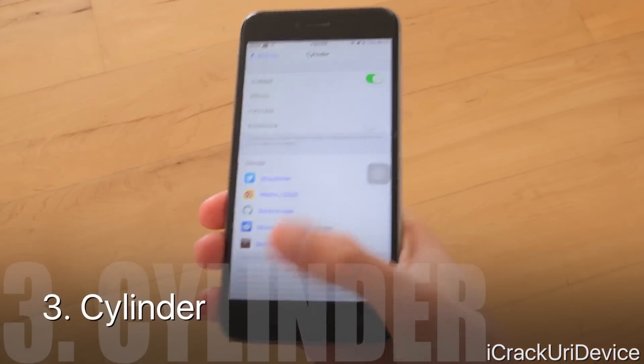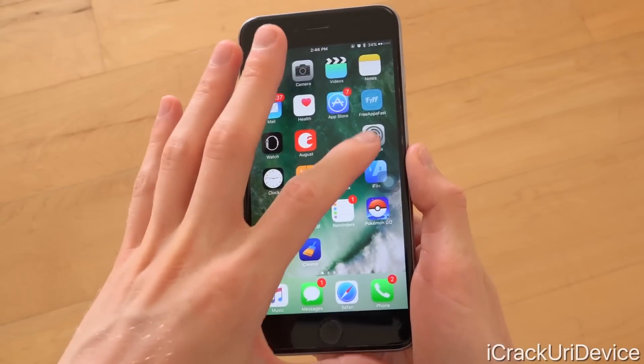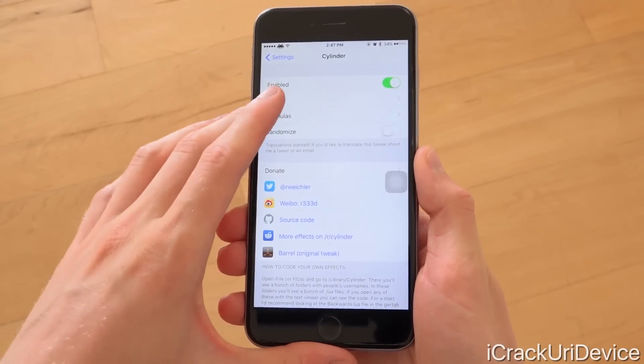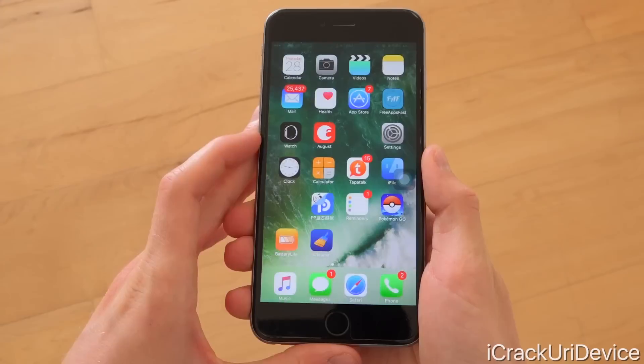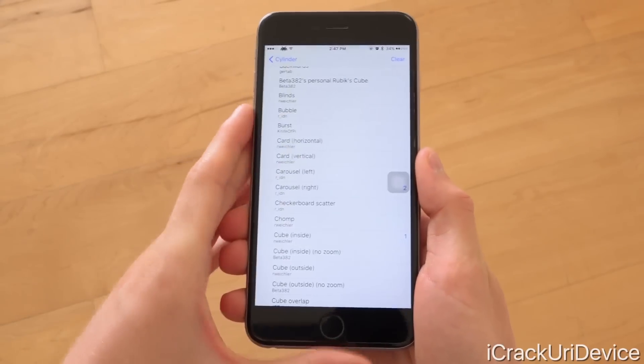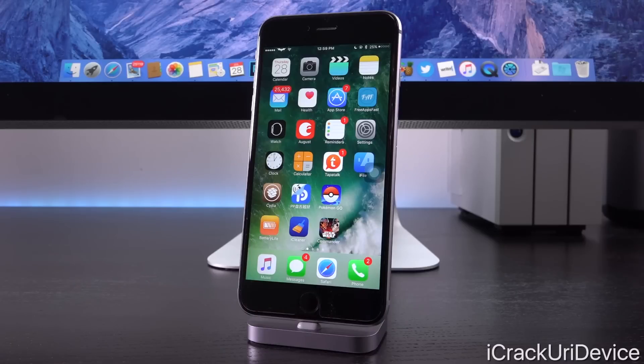Up next we have Cylinder. It offers so many page transition animations — they look really great, smooth and fluid, and you can even create your own. You can set up formulas of multiple different animations, and it is one of the best tweaks for accomplishing this. Not to mention the fact that it's free, which is absolutely amazing.